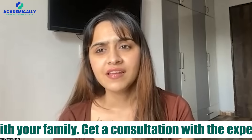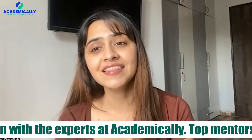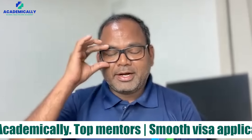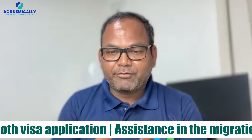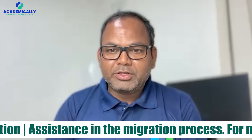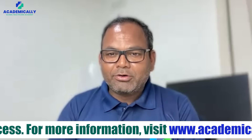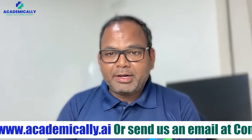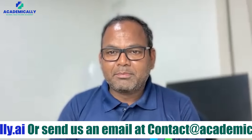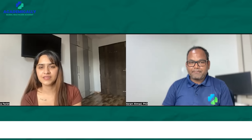What is the fee structure and time duration for the whole process? The fee you need to pay to the Australian Pharmacy Council for the initial skill assessment is 1,310 Australian dollars, which is approximately 70,000 Indian rupees. Regarding the timeline, the APC states it may take up to eight weeks, but in general, for the students we are helping at Academically, it is typically completed within two to three weeks.